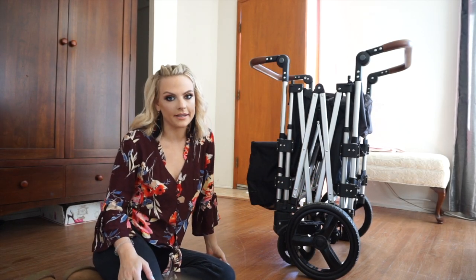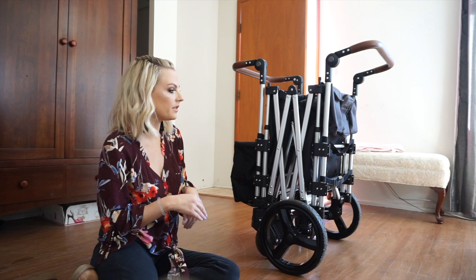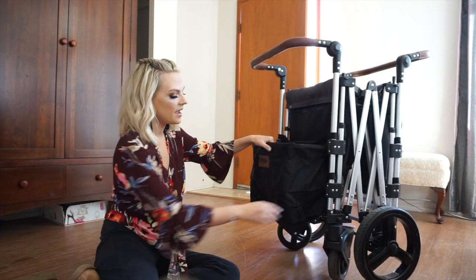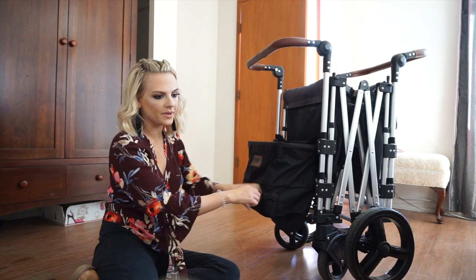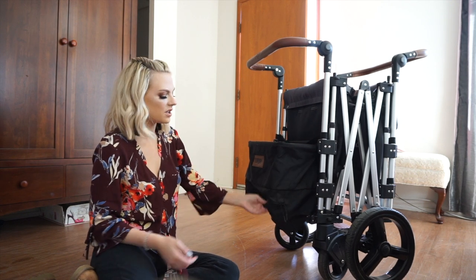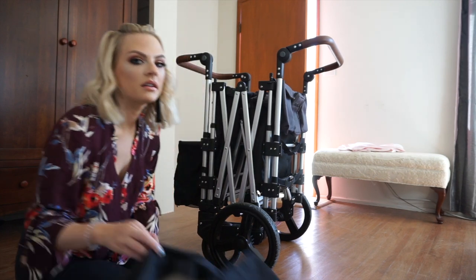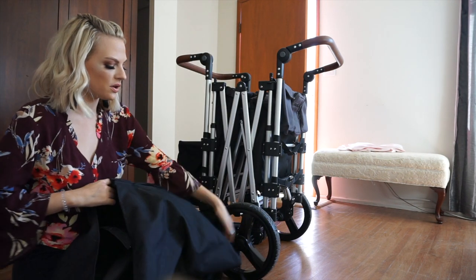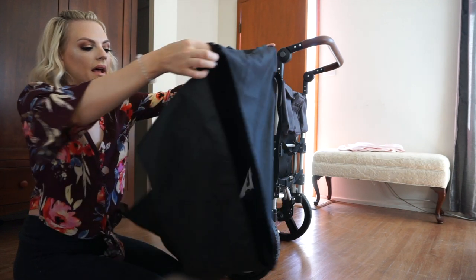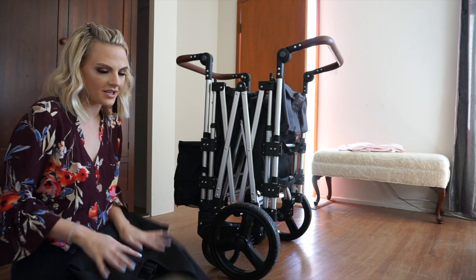It is literally like a stroller but it is a wagon. The wheels are big on one side and small on the other, which makes it really easy to swivel around. It does have a compartment here that unzips, so you could put little things in there — like sand toys — because it's a mesh bag underneath. See how easy it is to glide. It does have this bag that goes over it to store it, but I don't typically use that since it stays in the back of my car.